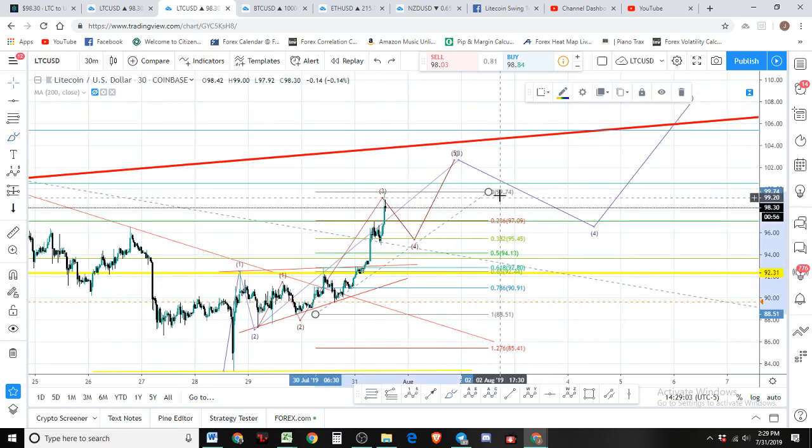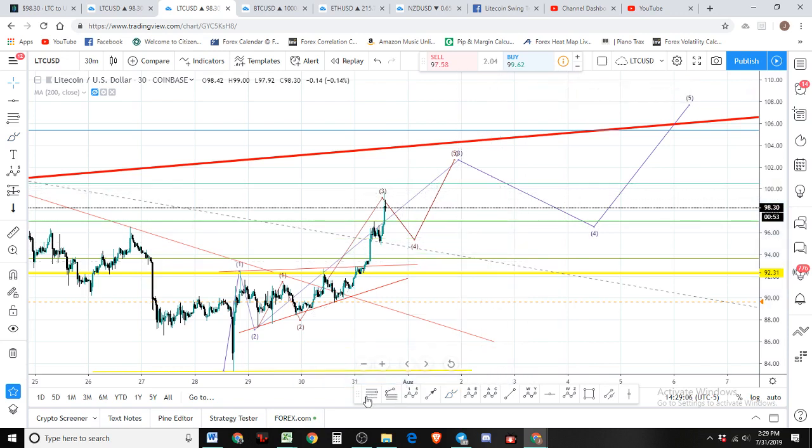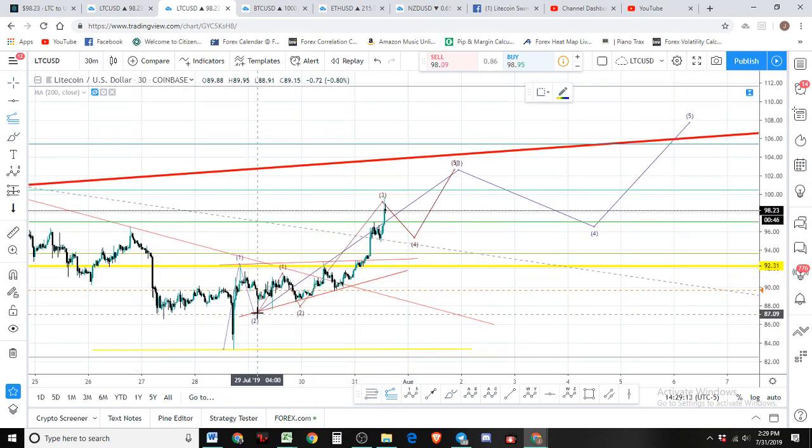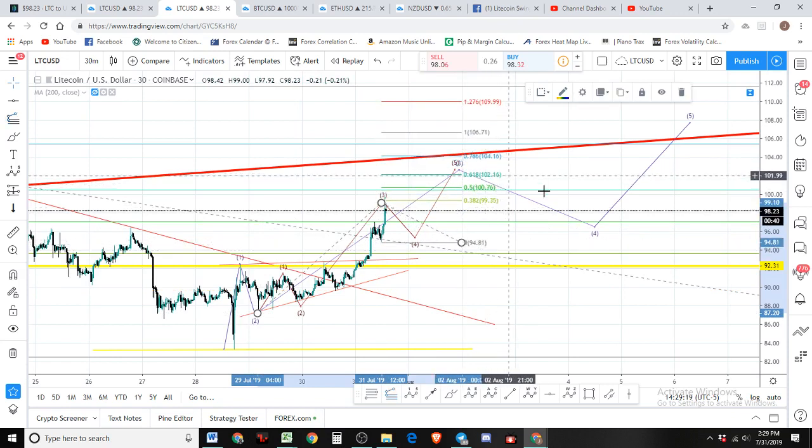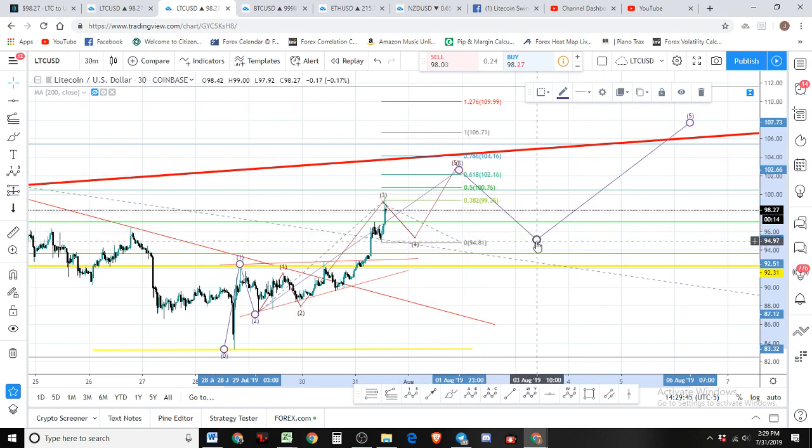We've got an upside target of about 102 dollars, between 102 and 104 dollars — most likely about 102. That'll be our fifth wave to the upside, unless we get an extended fifth, which is a possibility. We've got a nice extended third here, so I imagine it's gonna be more symmetrical than that. That'll finish our third wave, so looking at about 102 as a target, and we should then see a larger pullback.